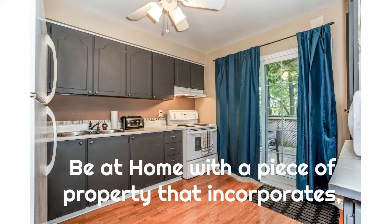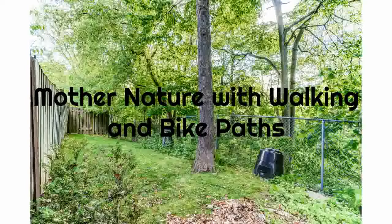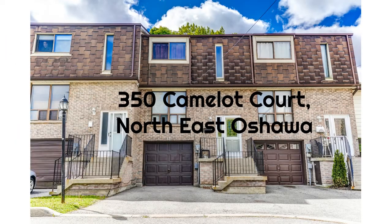Be at home with a piece of property that incorporates Mother Nature with walking and bike paths, and a family-friendly neighbourhood to grow in. 350 Camelot Court,